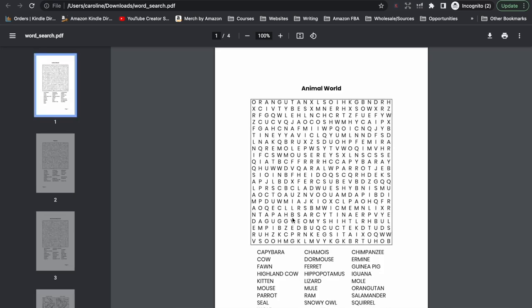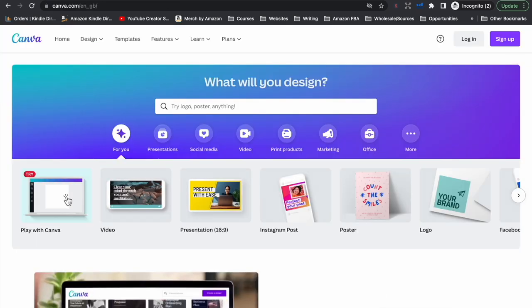Now that you have the interior of your puzzle book, you will need to create a cover for it. When we upload books to Amazon KDP, we need two files — the interior file and a cover file. The cover file includes the front cover, the back cover, and the spine of the book. To do this, you can use whatever graphic design program you prefer, or you can use Canva, which is free on its basic plan if you do not have access to or know how to use programs like Photoshop and Illustrator.